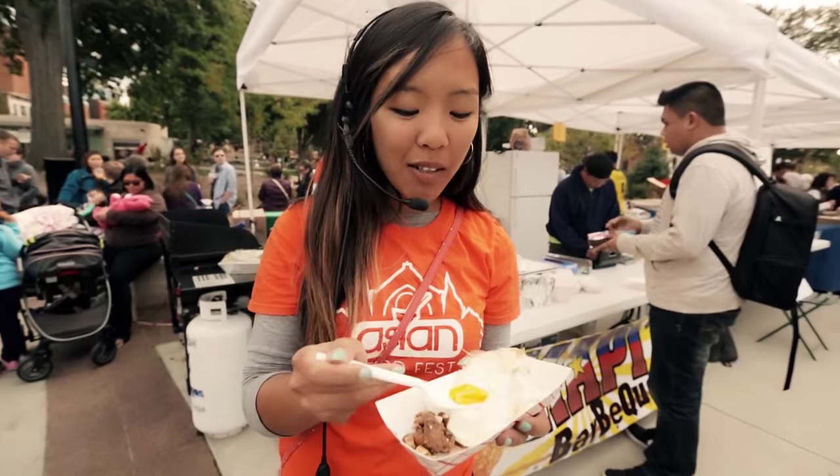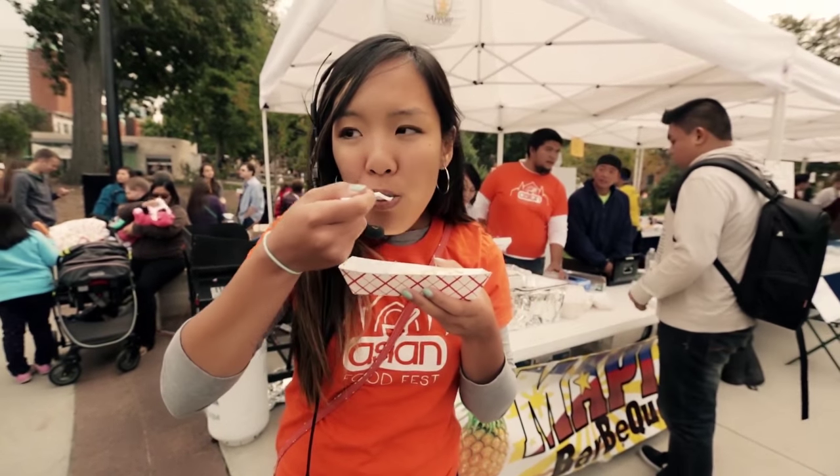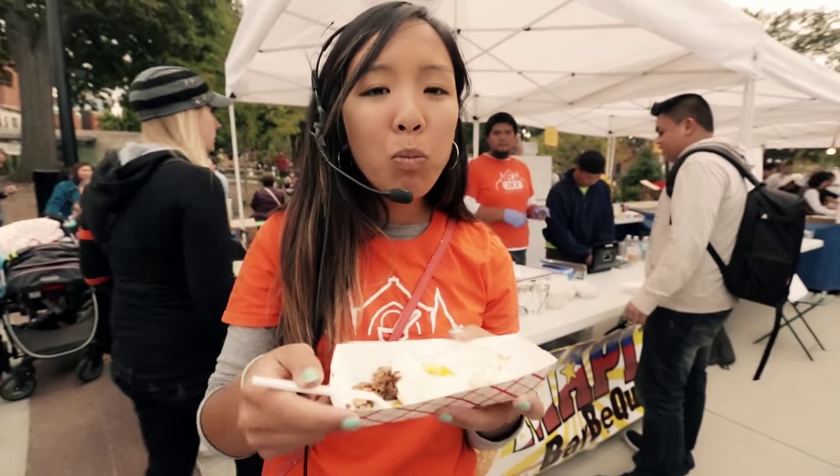We've got some egg, we've got some rice. I'm going to give it a try. Delicious.